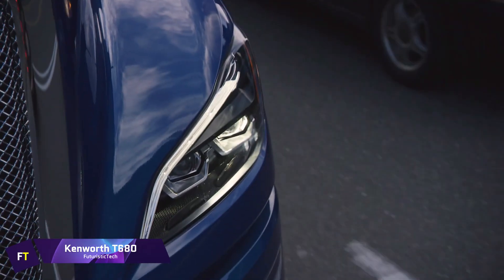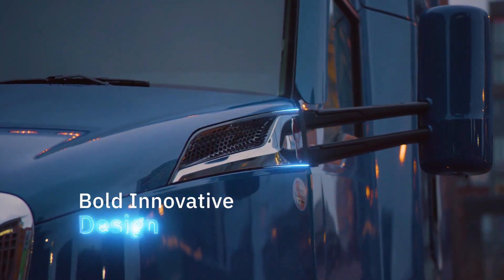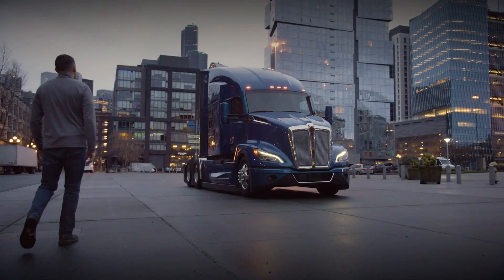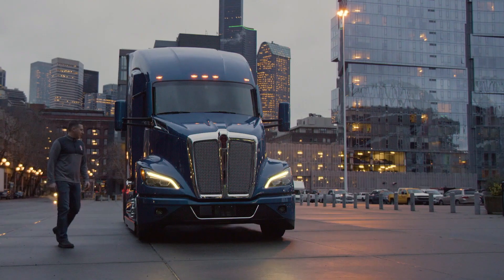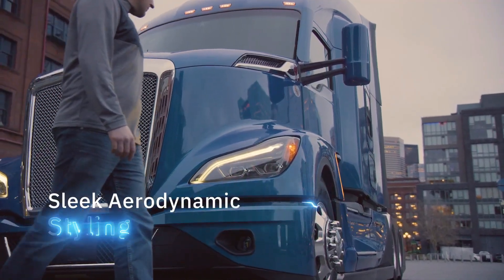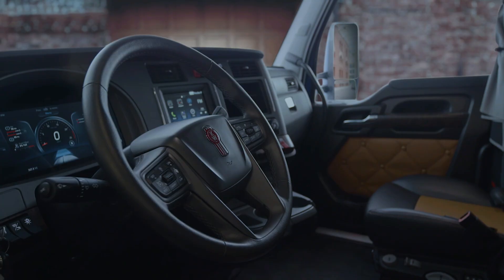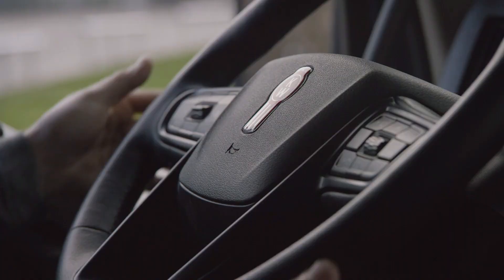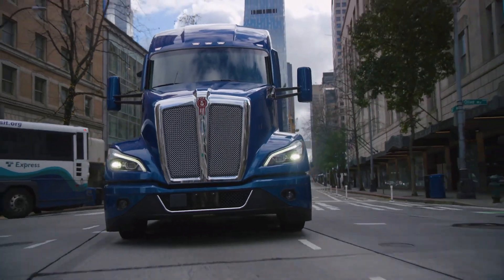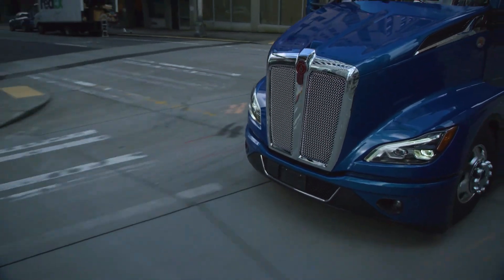Kenworth T680. The Kenworth T680 is a highly evolved aerodynamic long-haul tractor designed for maximum efficiency and uptime. It features a sleek exterior with innovative aerodynamic design elements that can offer up to 7% fuel savings from day one. The T680's exterior styling includes a narrower hood and grille, A-pillar turning vanes, integrated front air dams, and optional side extenders that reduce drag. It offers best-in-class LED headlamps for better visibility and signature LED daytime running lights. The truck is powered by a fully optimized PACCAR powertrain and incorporates predictive cruise control for unrivaled fuel-saving performance.